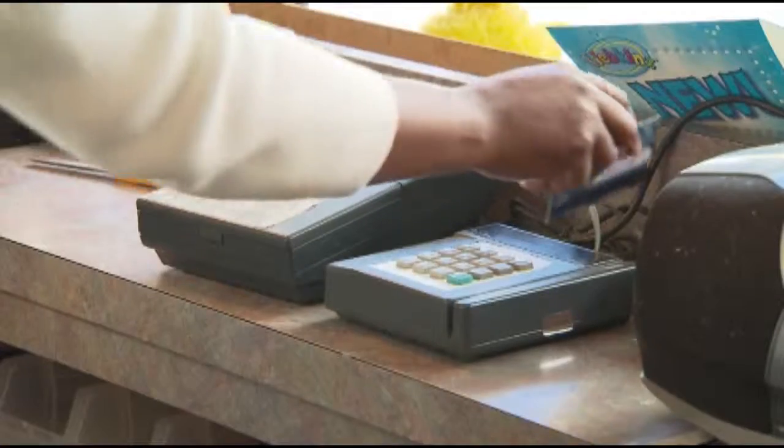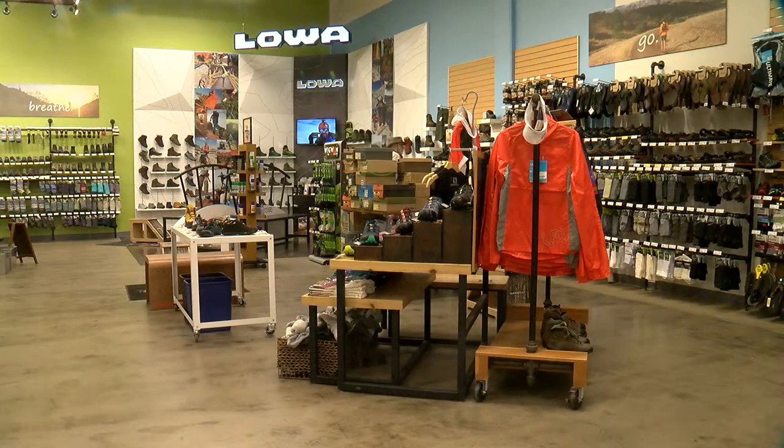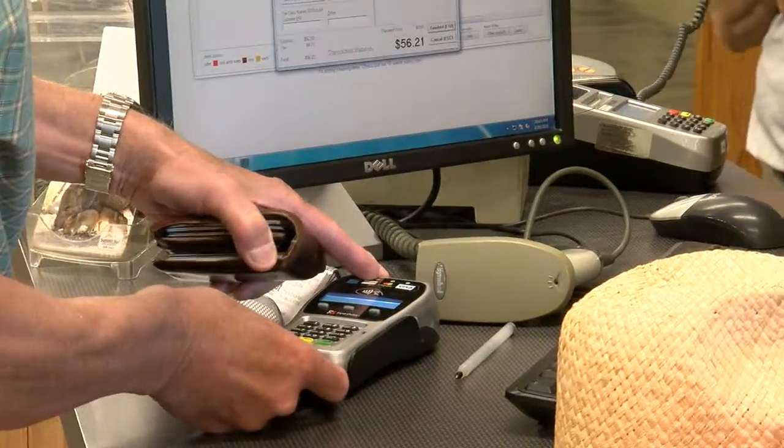Schultz says by the end of 2016, the majority of retailers should have the new chip readers installed. Some retailers, like Summit Hut, upgraded their systems before the deadline. Marketing manager Landon Vincent says they made the switch about a year ago. We're always really diligent about trying to do everything we can to help protect customers and their transactions, especially with as much credit card and ID theft as is out there.